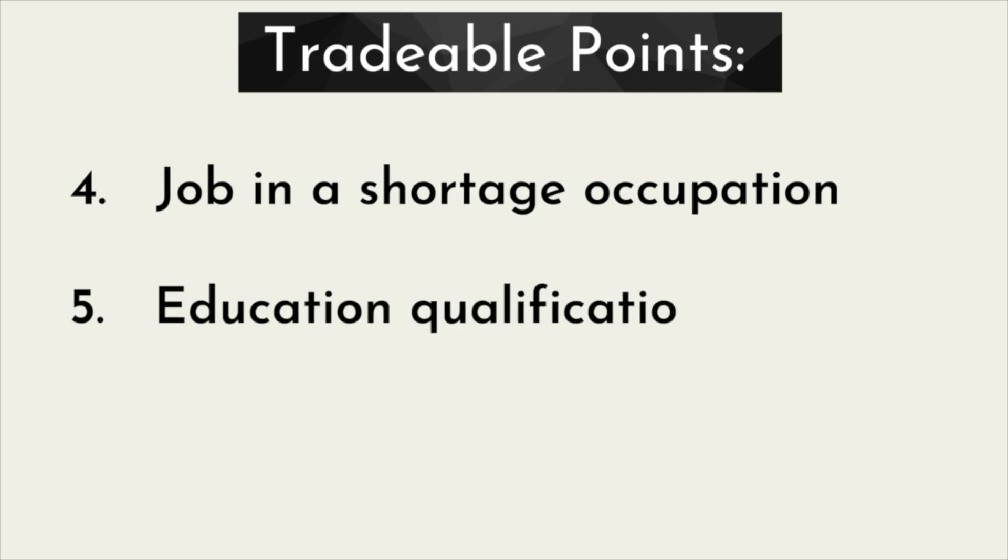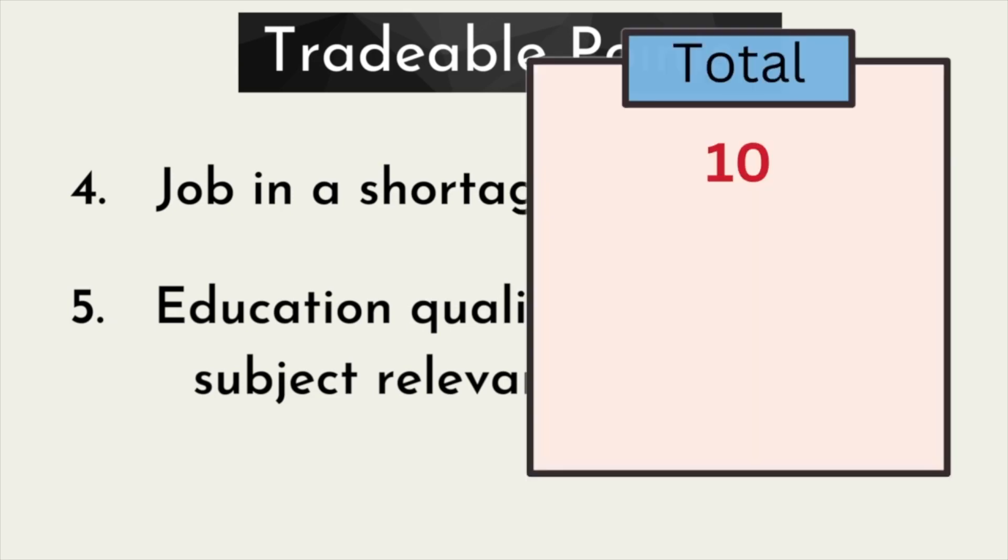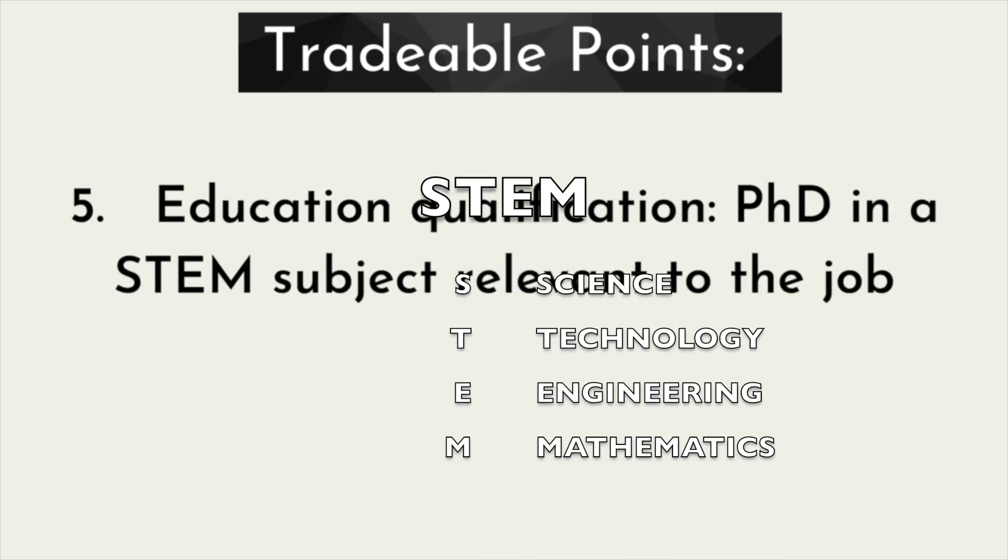And if you are a PhD holder, then there are bonus points. If you have a PhD in your job-related subject, that will be plus 10 points. And if you have a PhD in a STEM subject related to your role, that will be 20 points.